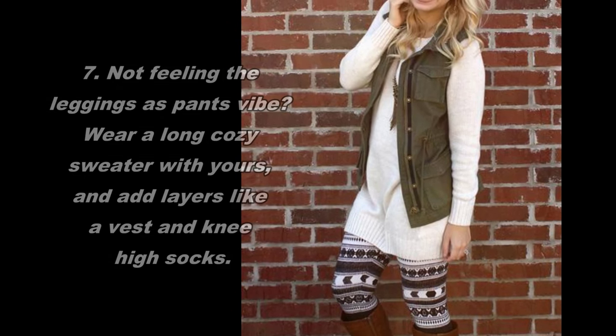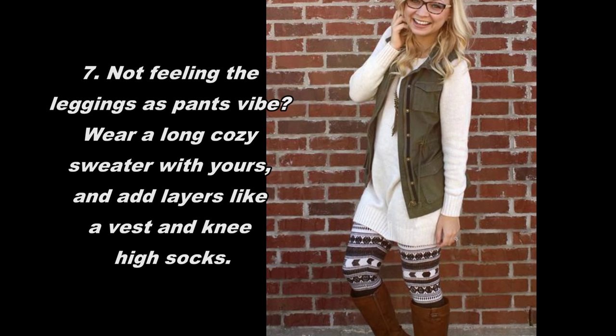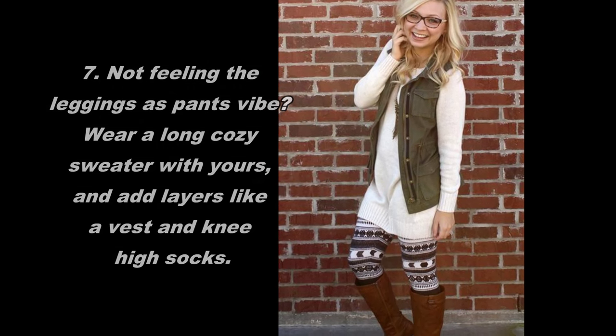7. Not feeling the leggings-as-pants vibe? Wear a long cozy sweater with yours, and add layers like a vest and knee-high socks.